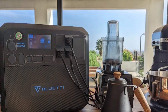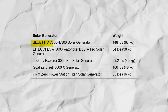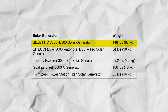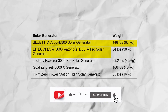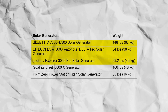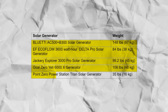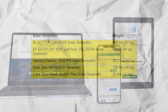Here's a comparison of weights for some leading solar generators: BlueTi AC500 Plus B300 — 148 pounds; EcoFlow 3600Wh Delta Pro — 84 pounds; Jackery Explorer 3000 Pro — 99.2 pounds; Goal Zero Yeti 6000X — 106 pounds; Point Zero Power Station Titan — 35 pounds.